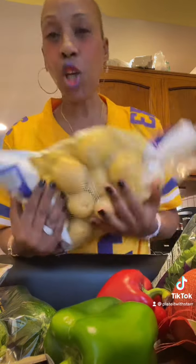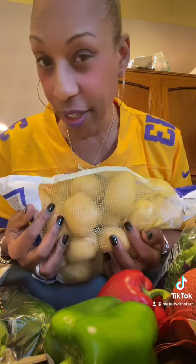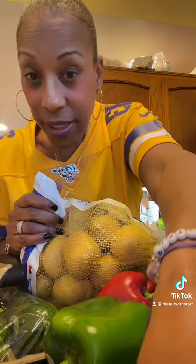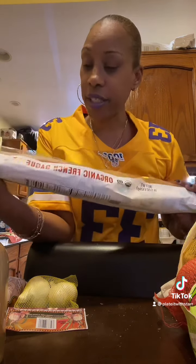Lastly, I got some Yukon gold potatoes — these are my favorites. I actually like getting red potatoes too. When I make my potato salad, I do a mixture of Yukon gold and red potatoes, and my vegan potato salad is bomb.com, guys!